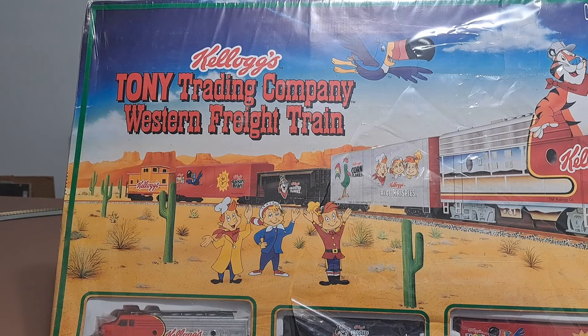Hey there, model railroaders. Welcome to Vintage Road and Rail. In today's video, we're going to take a look at a very special train set — at least to me. This is a Kellogg's Tony Trading Company Western Freight Train, manufactured by Bachmann. The reason this is special to me is it was a gift — my two daughters went in together and bought this for me. The other thing is it's a promotional slash billboard type set, and if you've been watching my channel, you know I love those types of things.